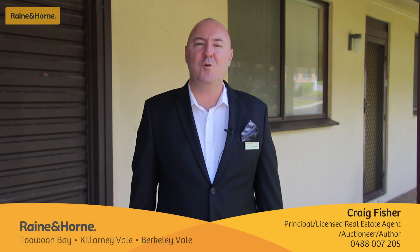These single-level double brick and tile villas are on the market right now and could just be what you're looking for. I'm Craig from Rain and Horn and today we're selling Villa 1 and Villa 2 at 5 Eclipse Street, Chitaway Bay.